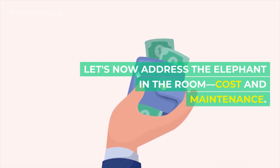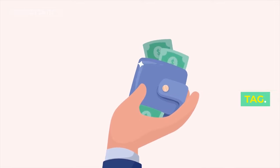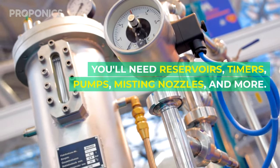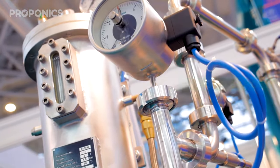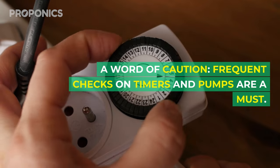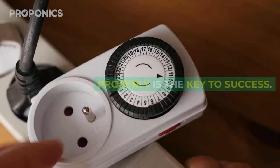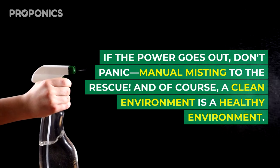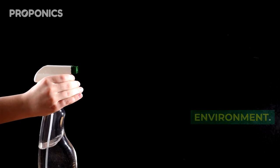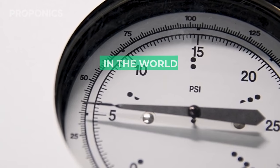Let's address the elephant in the room: cost and maintenance. Aeroponic systems, while incredible, do come with a price tag. You'll need reservoirs, timers, pumps, misting nozzles, and more — it's an investment in the future of your garden. Frequent checks on timers and pumps are a must. If the power goes out, don't panic — manual misting to the rescue. Regular cleaning of the root chambers is also essential to prevent diseases.